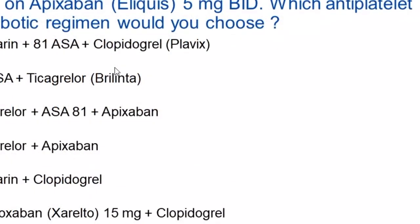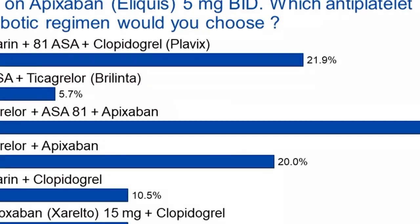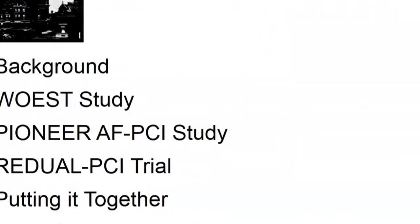So let's take a vote. Of these six combinations, what would you choose for this patient who was chronically on Apixaban and did well on it? We have some people choosing triple therapy with aspirin plus Plavix, a group choosing Ticagrelor plus aspirin plus Apixaban, and smaller groups choosing warfarin plus Plavix at 10%, and an equal group choosing Xarelto plus Plavix.